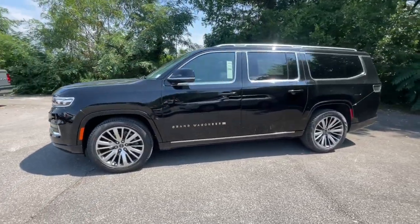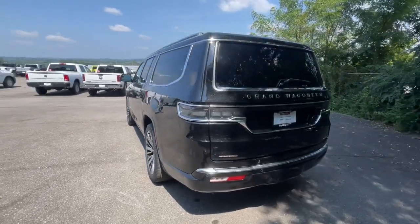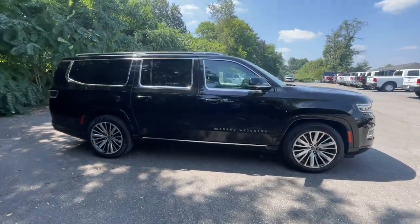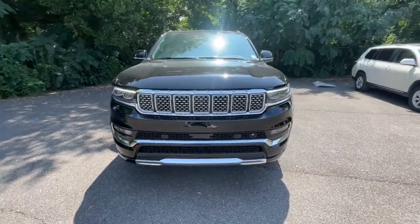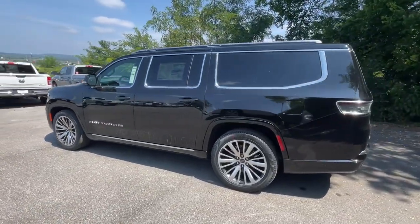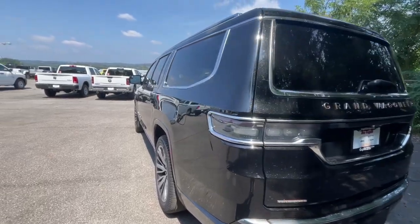You just found the 2023 Jeep Grand Wagoneer with less than 5,000 miles on the odometer. This vehicle stands out from the rest. Explore your world in premium luxury in this powerfully capable Grand Wagoneer — spacious, exceptionally comfortable, and lavishly appointed. Its rugged sophistication compels you to relax and savor every adventure. Feel the pull to build lasting family memories in this remarkable Grand Wagoneer.